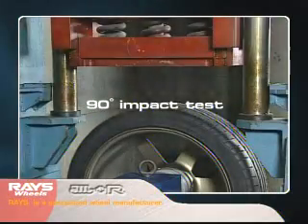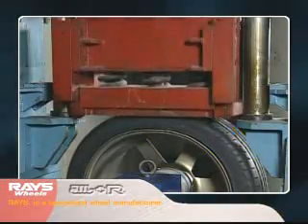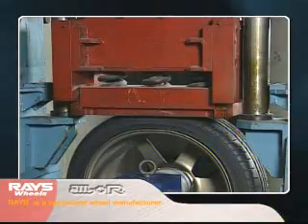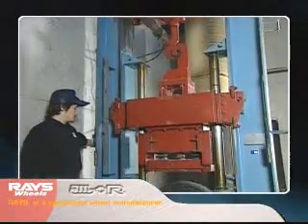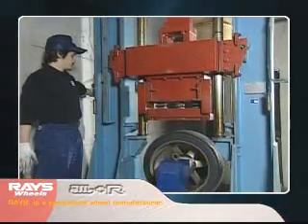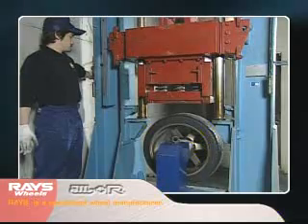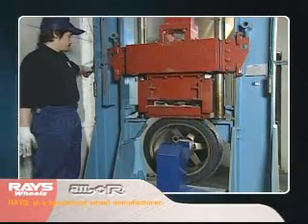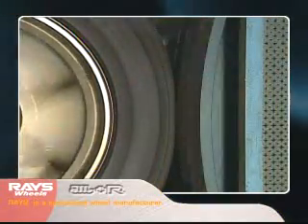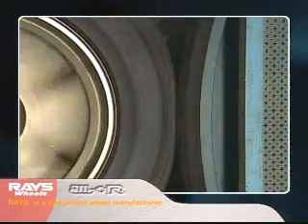In the 90-degree impact test, a one-ton weight is applied perpendicular to a rim, equivalent to collisions with road obstructions or crash impacts. A radial load endurance test is then performed after the wheels alter deformation shape in accordance with established values. These safety standards are aimed at allowing drivers to continue driving safely even after collisions.